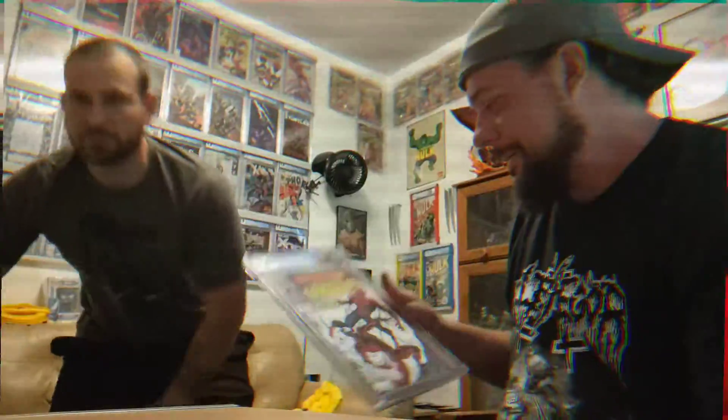All right, guys. We appreciate you tuning in. Don't forget to subscribe, like, share, comment below. Congratulate Dan. And until next time — peace out, guys.